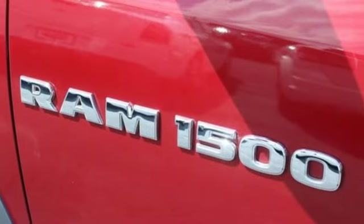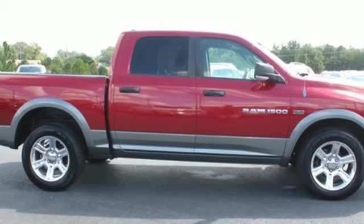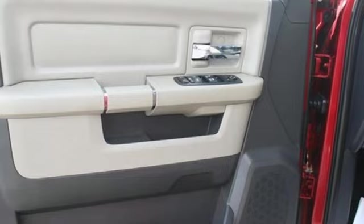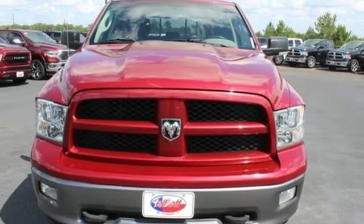Metallic paint, external memory control, power heated mirrors, manual tilting steering column, aluminum wheels, heavy duty shocks, auto dimming rear view mirror, and V8 engine. Someone's going to drive this fantastic vehicle off the lot.